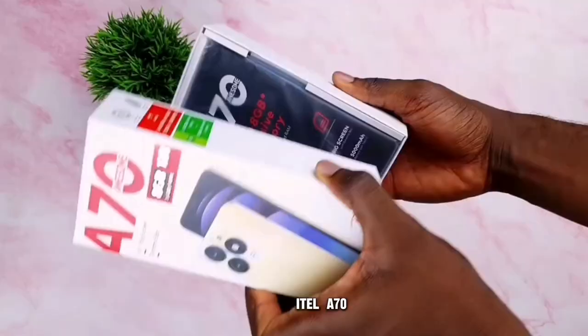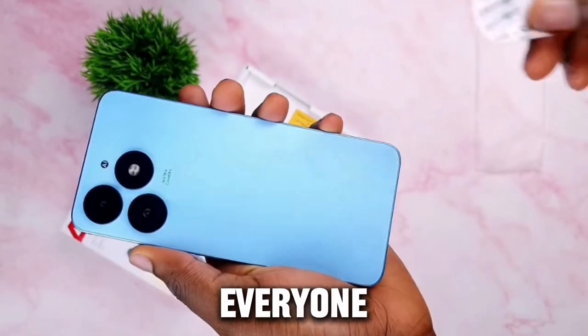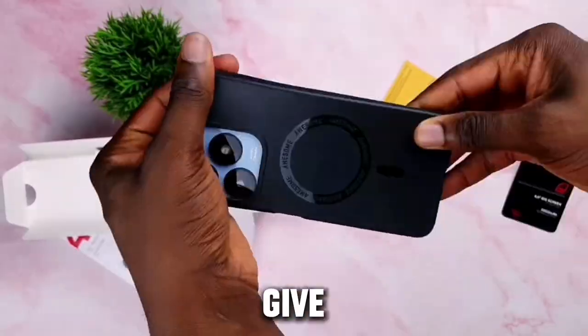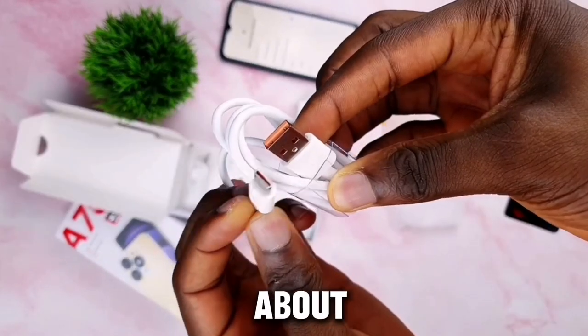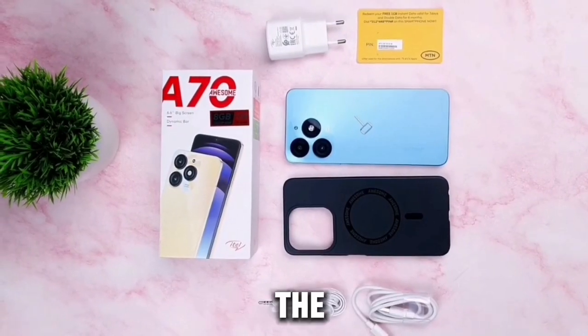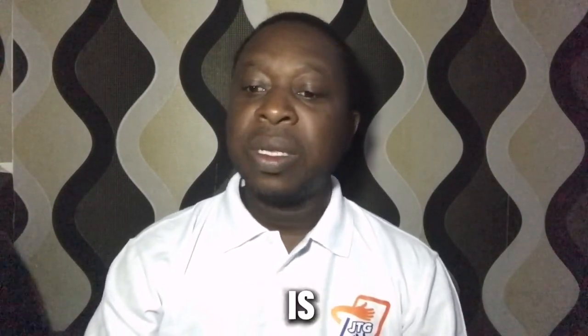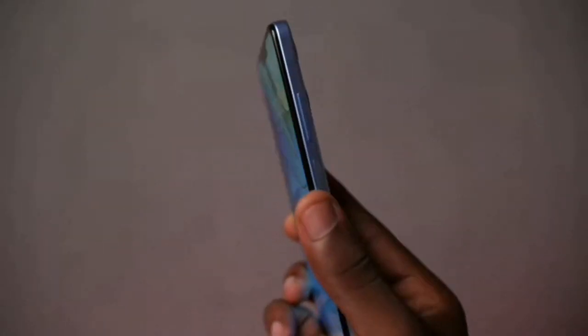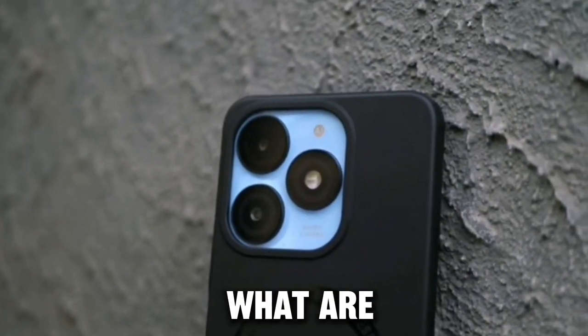In today's video we'll be talking about the itel A70 smartphone. Everyone has been talking about this one — its special features, functions, price and a whole lot. I'm going to give you a full insight on everything you need to know about the itel A70 smartphone. Don't change the channel, stay tuned.